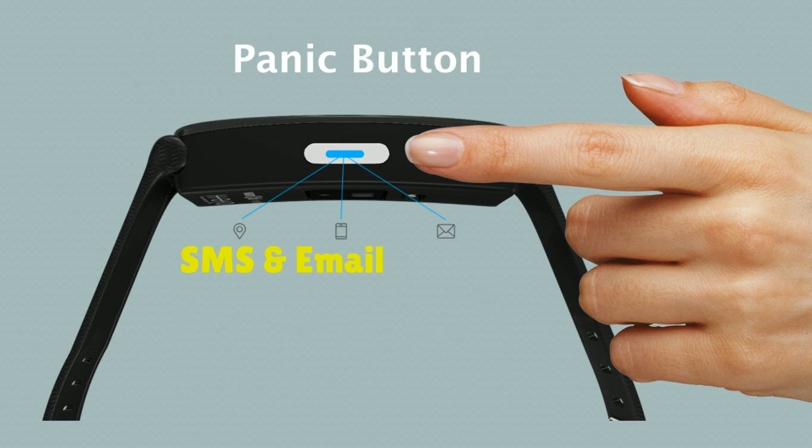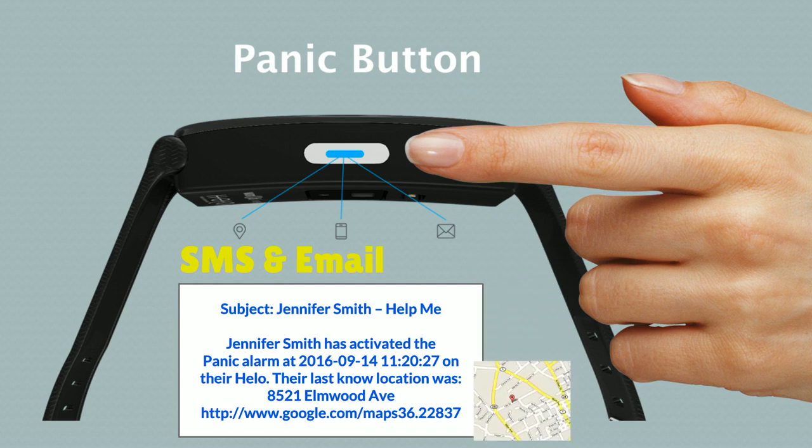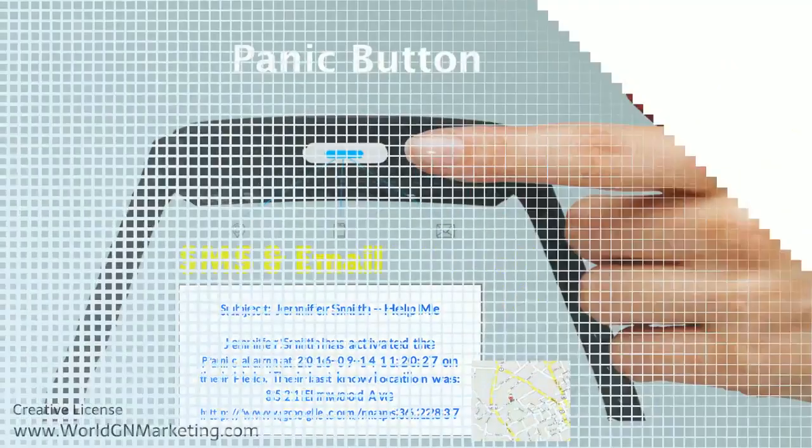The guardians will be notified exactly when the panic button was pressed, and they also receive the last known GPS coordinates via Google Maps. This feature can be a lifesaver and is a must-have for your children, your spouse, parents, or your grandparents.